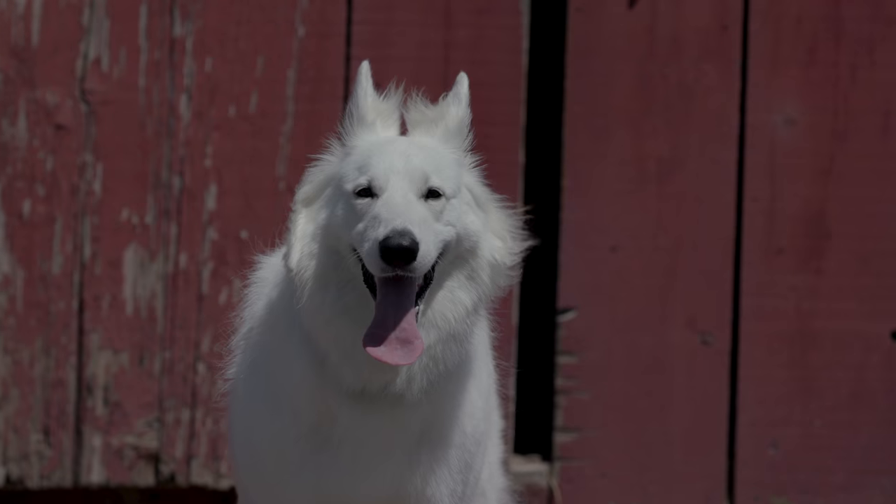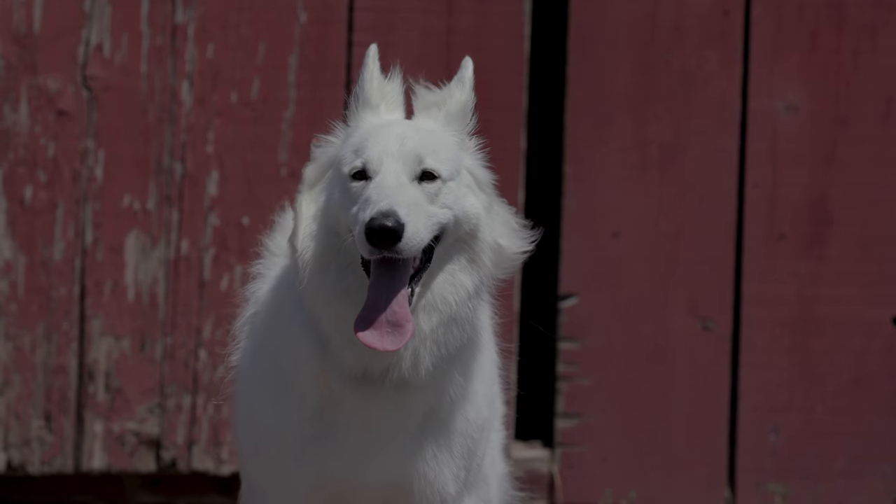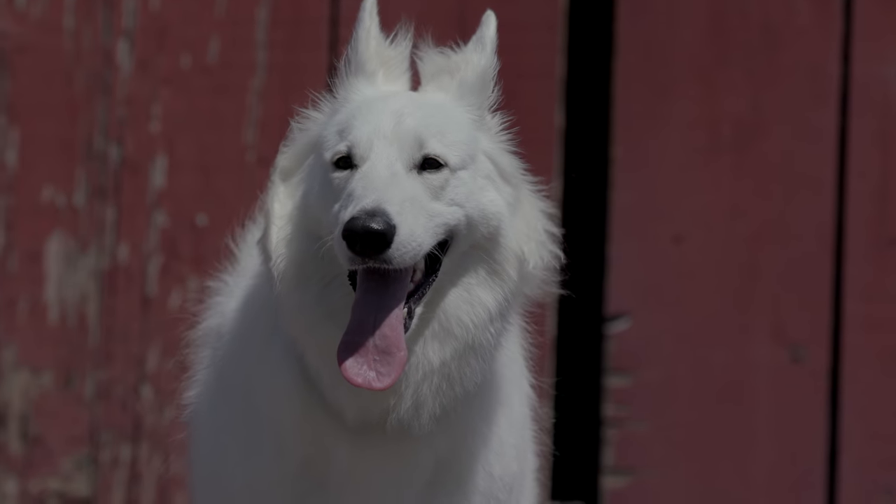There have always been white German Shepherds since the very foundation of the breed, but it's a recessive color and it's not one that they could get rid of easily. So they've popped up from time to time all throughout the history of the breed.